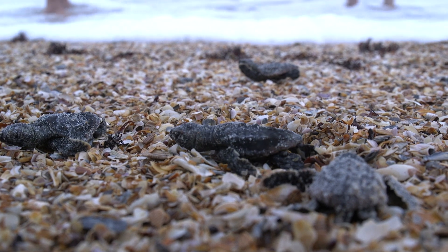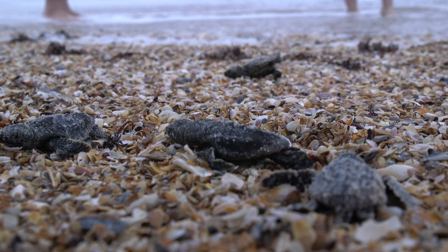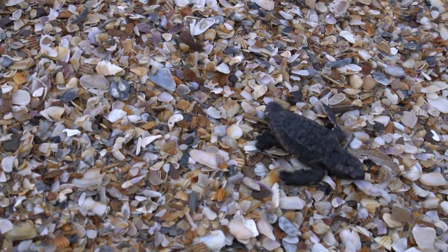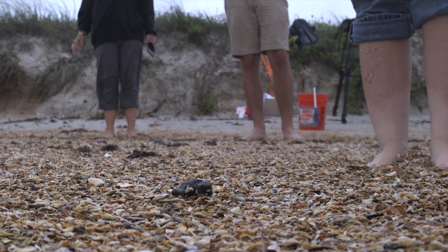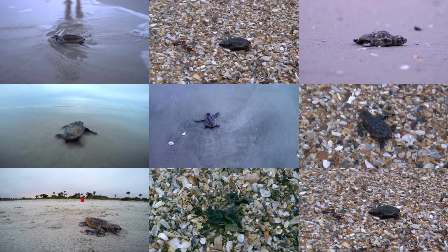Some of these hatchlings have weak flippers. Sometimes we see this when the sand is really compact, like we saw on this nest. Some hatchlings are slow moving and struggle to move forward. Others are active and move straight toward the water. Under the watchful eye of the volunteers, all these rescued hatchlings make it safely to the ocean.